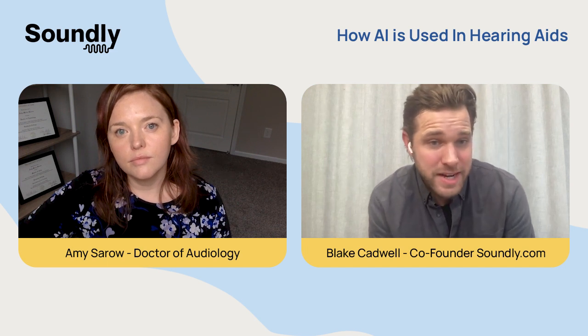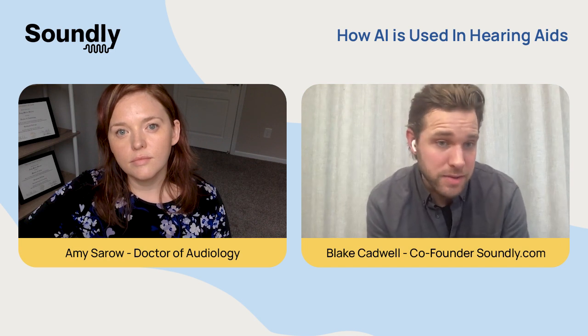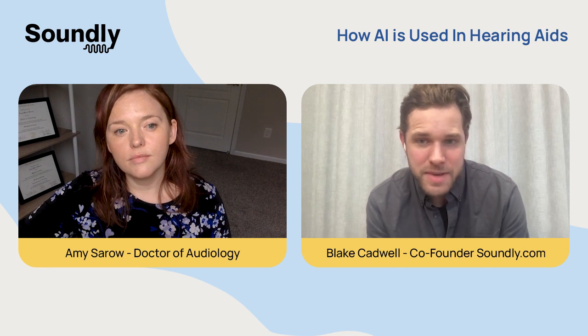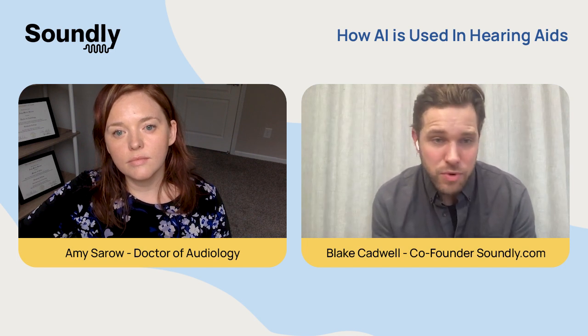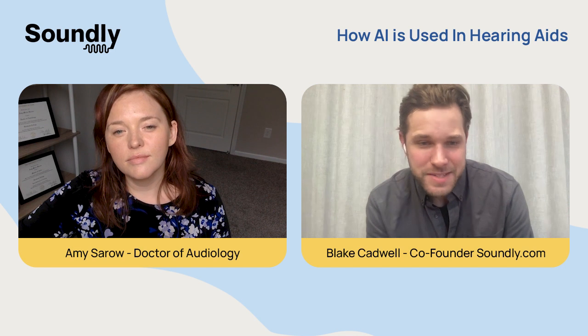I also get excited about what's ahead. I can imagine further advances that AI might unlock for hearing aid wearers like me. One that I think about all the time is a hearing aid that could identify my wife and daughter's voice based on repetition and maybe prioritize them in a crowded room. These are things that technically should be possible in a very short amount of time, and that gets me really excited as a hearing aid wearer.